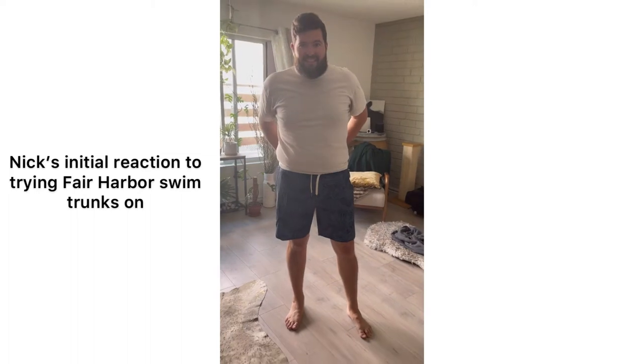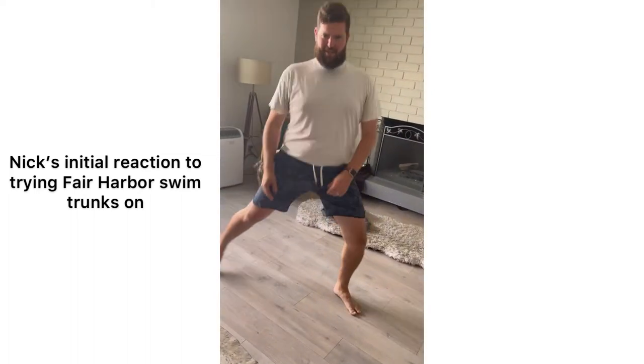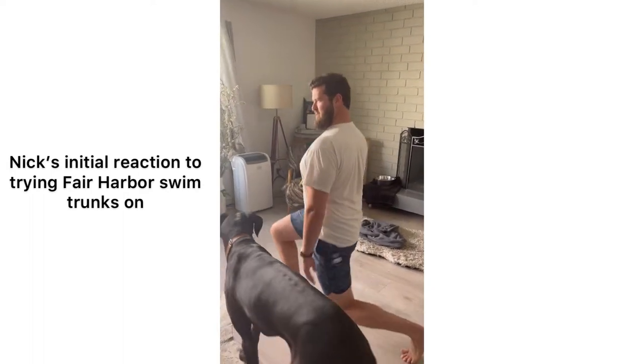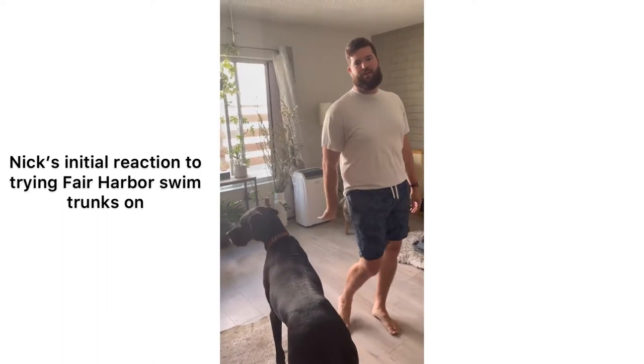So do you like your new swimsuit? 'These are awesome.' Your swimsuit that I got you? 'I can even do deep deep lunges. I'll go full split but I don't think you guys are ready.' So anyway, spoiler alert — he likes them. I'm going to talk about why we like them and why they're such a cool swimsuit brand.